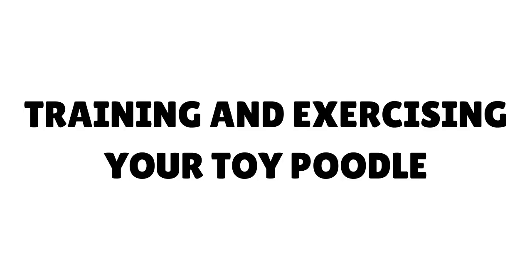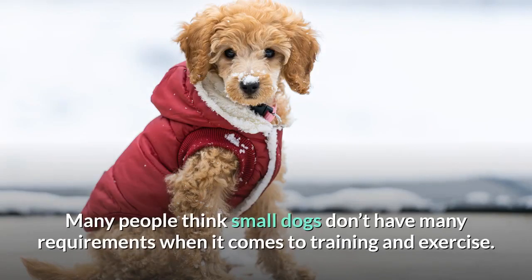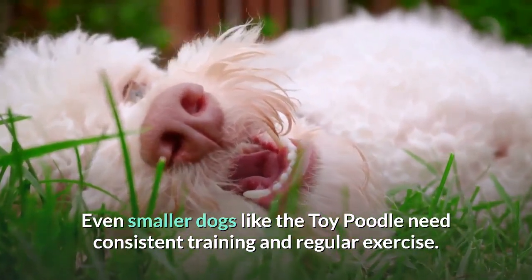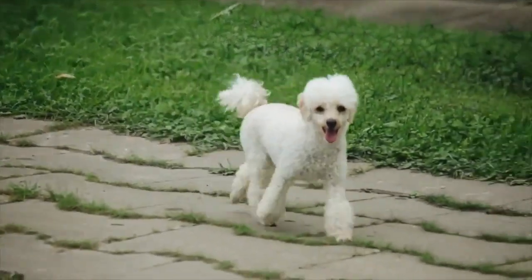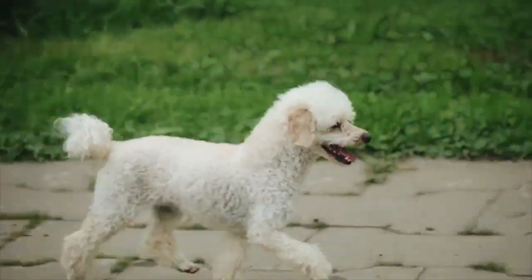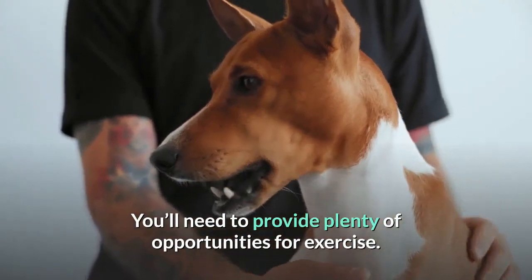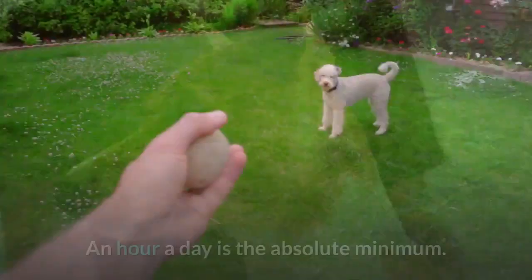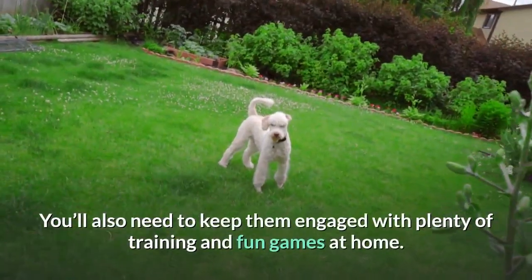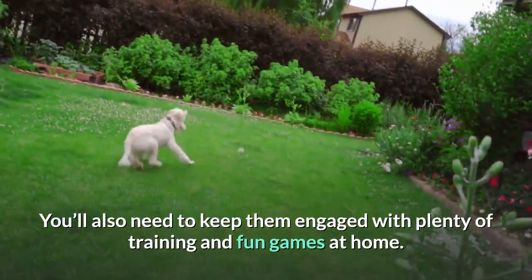Training and Exercising Your Toy Poodle. Many people think small dogs don't have many requirements when it comes to training and exercise. Even smaller dogs like the toy poodle need consistent training and regular exercise — don't let their small size fool you. Toy poodles are smart, energetic, and love to join in with days out. You'll need to provide plenty of opportunities for exercise; an hour a day is the absolute minimum. You'll also need to keep them engaged with plenty of training and fun games at home.